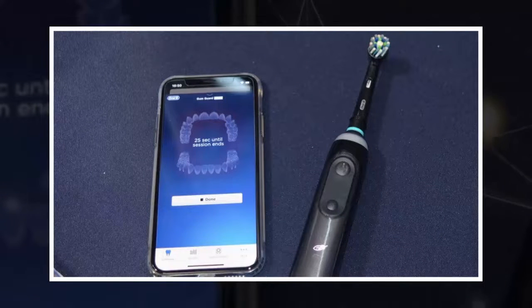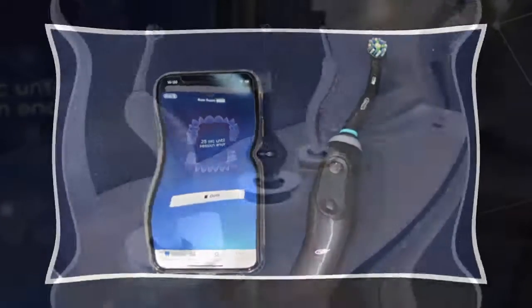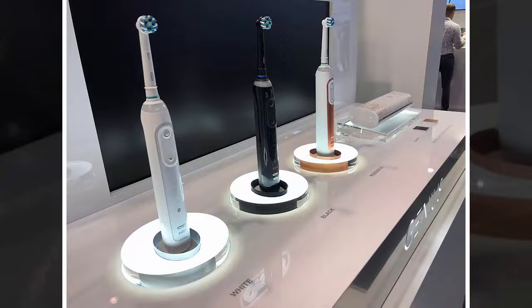Its predecessor, the Genius, required a mount to be fitted to the mirror and needed the user to record their motions. This clunky approach has now been replaced with a more streamlined and easier to use option, which means the phone need not even be in the same room.